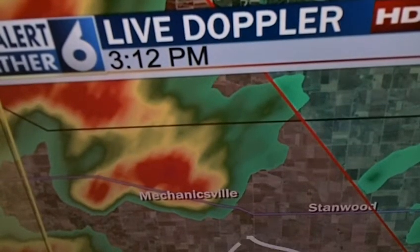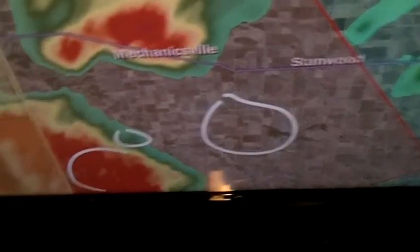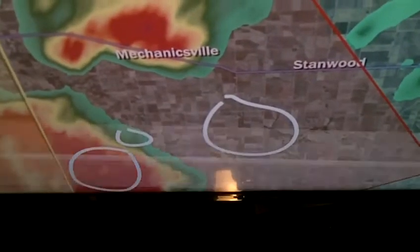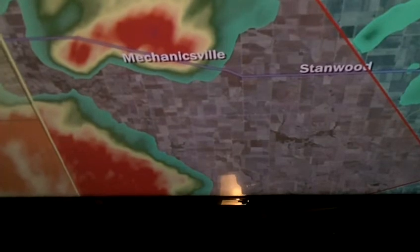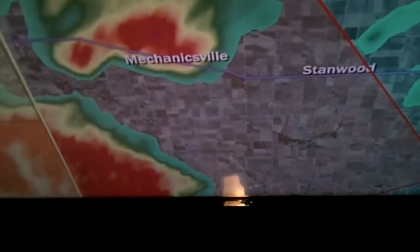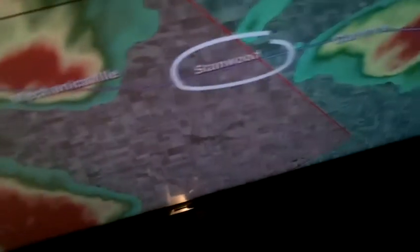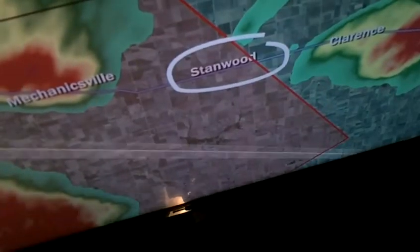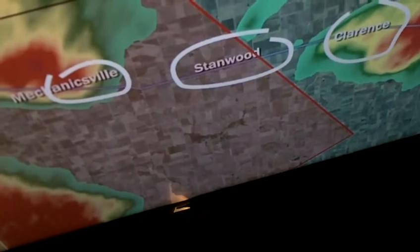In this area, no rain. In this area right here, light to moderate rain. In this area, when we go to red and yellow, that is extremely heavy rain — visibility-squelching rain. And that is why we have the problem of rain-wrapped tornadoes. That's why everybody in this area around Stanwood needs to take immediate action — let's take a look out the window right now.